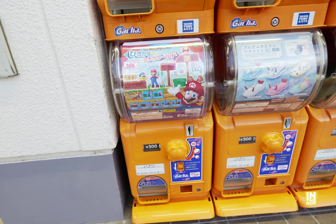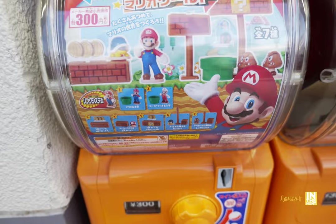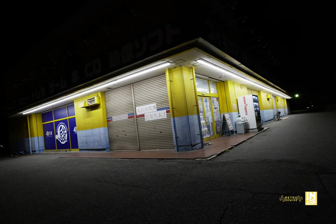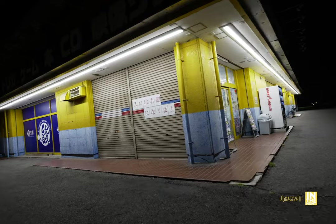Outside, we have some capsule toys — don't forget about those because sometimes there are special ones. And look at this moon — it was so huge. It's hard to capture with video without the proper lenses. Now we're making our way into the Surugaya.